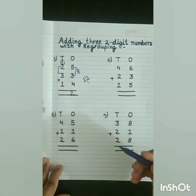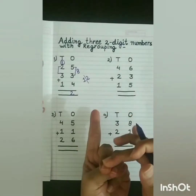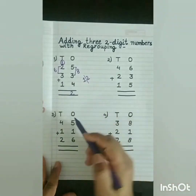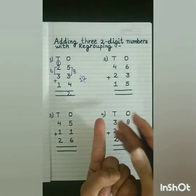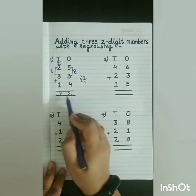Now, 3 in my mind, 3 on my fingers. After 3: 4, 5, 6. So we will write 6 here. Now, 6 in my mind, 1 on my finger. After 6: 7. So what is the answer? 72.